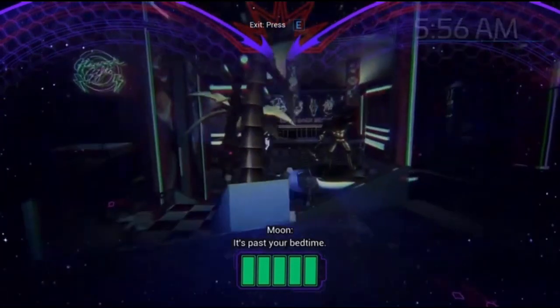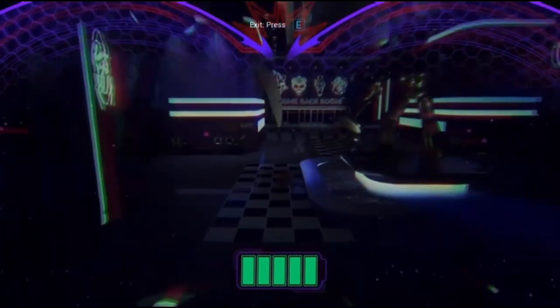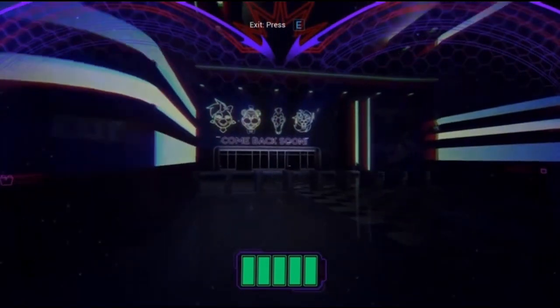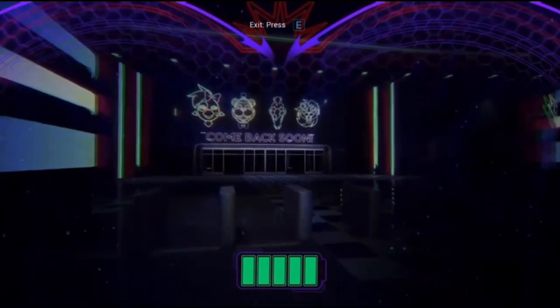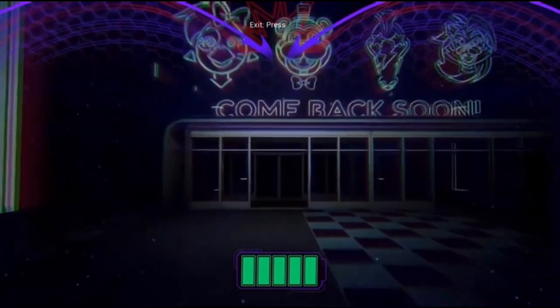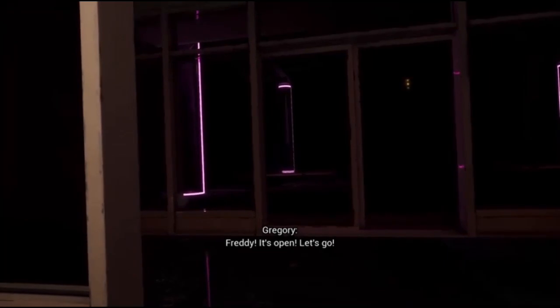It's past your bedtime. Freddy, it's open. Let's go!